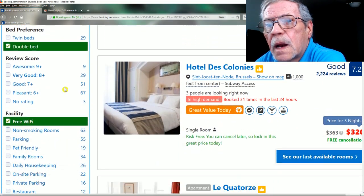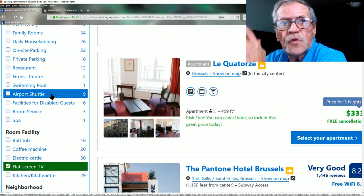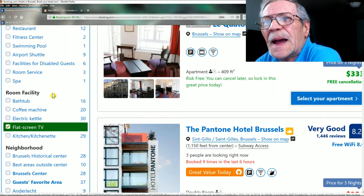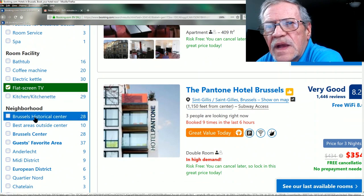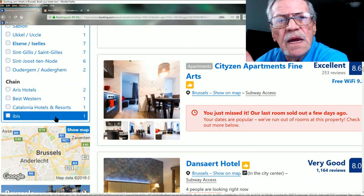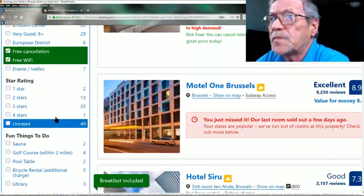I don't have pets, I don't need an airport shuttle — I'm traveling from London to Brussels by Eurostar through the Channel, which knocks one thing off my bucket list. I don't need a coffee machine or kitchenette. I don't have a frequent visitor card for any hotel chain so I don't care about chain preference. So that's all my filters.